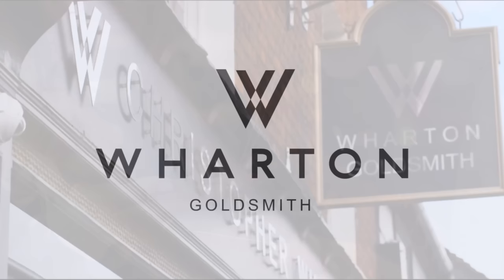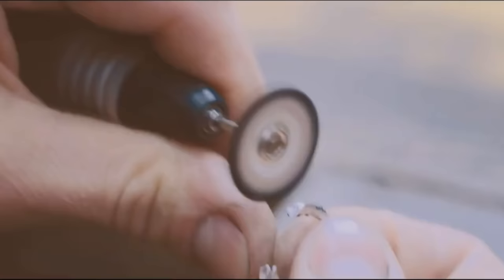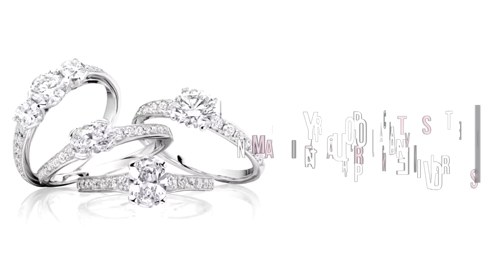Wharton Goldsmith is a premier master jeweller and we specialize in creating exquisite bespoke design pieces. It's a craft we've been practicing for over 70 years, and today that craft is in the hands of our experienced designers Christopher Wharton and Sun San.